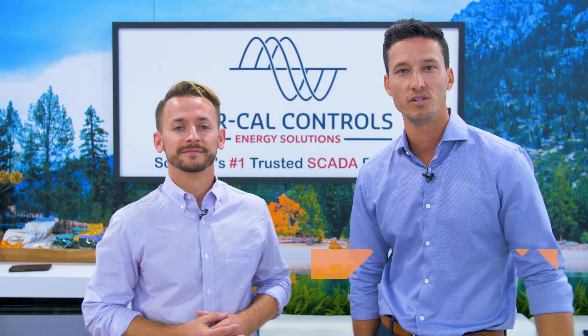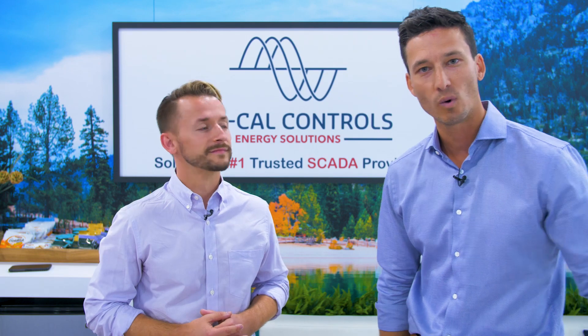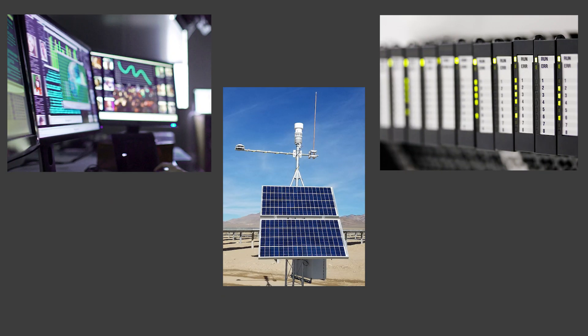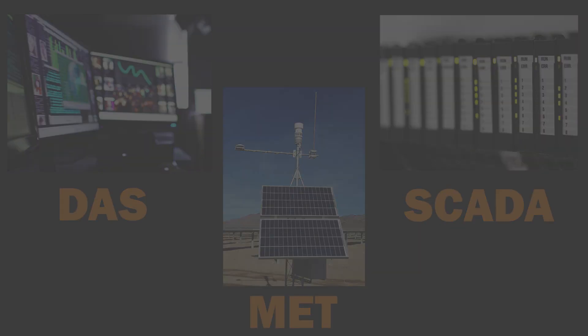We started our company in 2006 doing turbine controls for traditional power generation projects. In 2012, we made our transition into renewables, doing DAS, SCADA, and MetStation solutions and services for solar and storage projects.